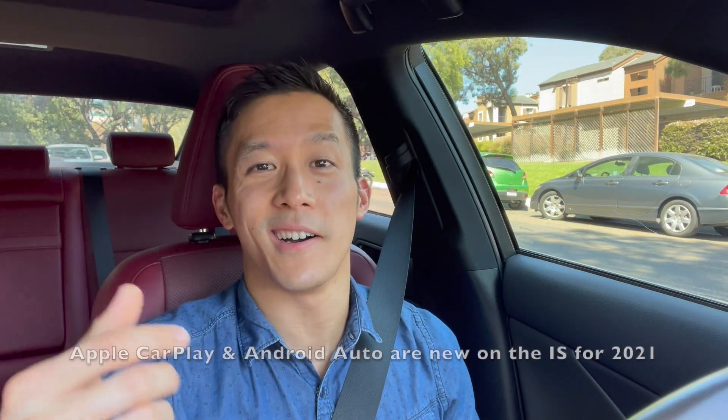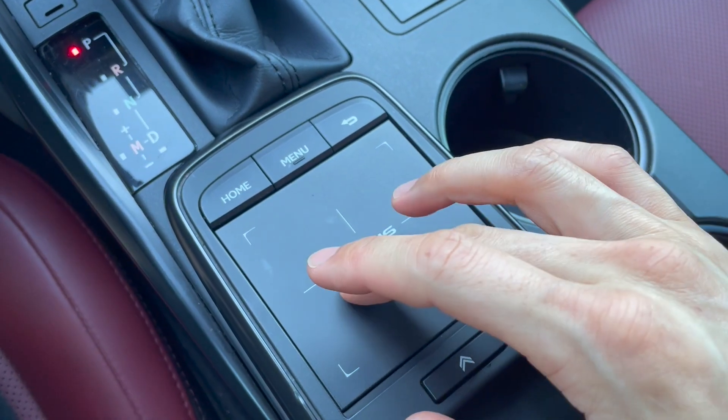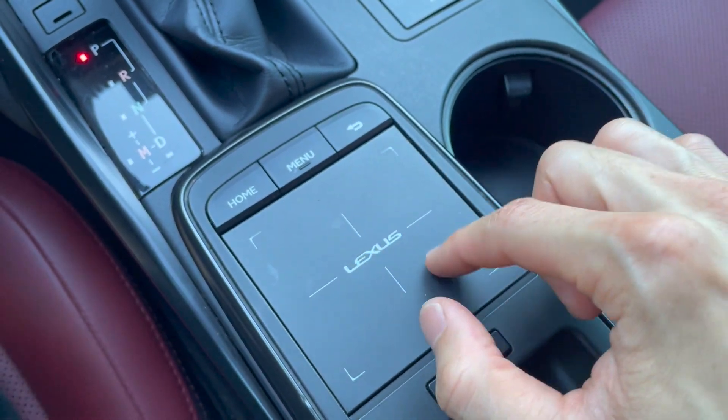Lexus has finally gotten onto the Android Auto and Apple CarPlay bandwagon — thank goodness — because this infotainment is absolutely infuriating and it is horrible. The infotainment with the little touchpad thing is impossible to use even when you're standing still. Lots of people have complained about that, so I won't go on about it anymore. Let's be grateful for Android Auto and Apple CarPlay being here. But it's also not sunshine and roses, because this is wired Apple CarPlay and Android Auto. And in this particular vehicle, it's broken — it doesn't work. The USB ports don't actually do anything. They don't provide power to my phone and they don't connect for CarPlay. I'm unable to report how well or how poorly CarPlay and Android Auto work. All I can say is that in this car, they don't work.